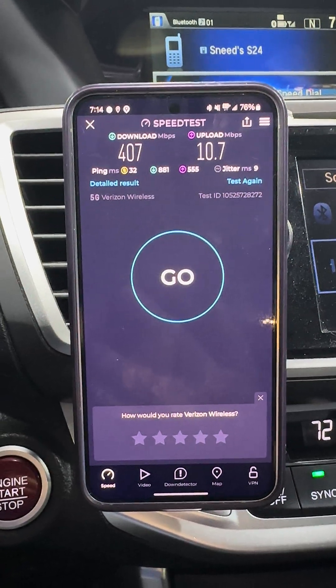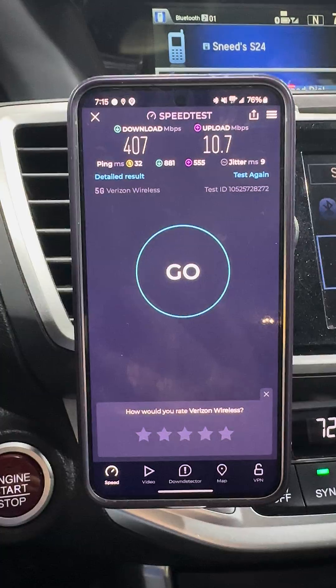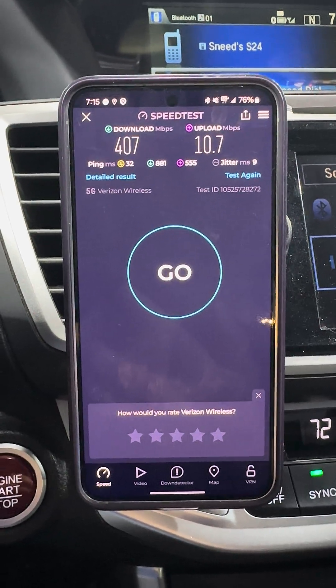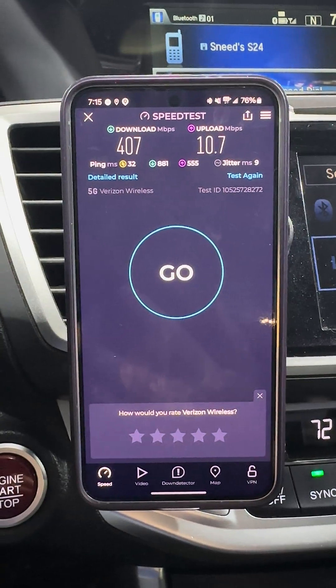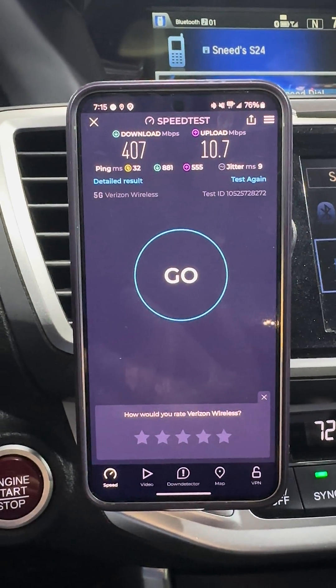It's been pretty stable — it stayed connected, never disconnected from SA 5G, never said no signal, so it is stable in that respect. Quick first look at standalone 5G for Verizon on C-band N77 and low-band N5. Thanks for watching.